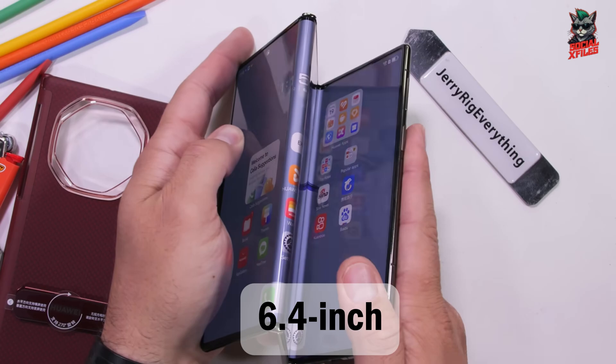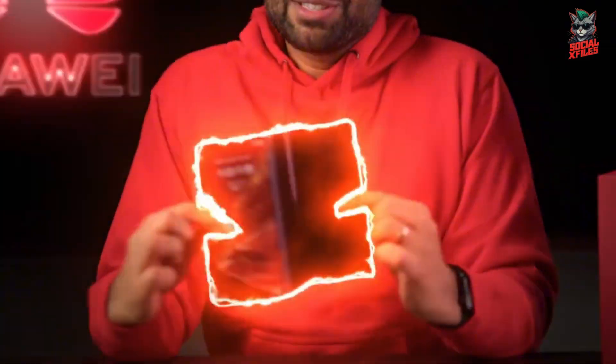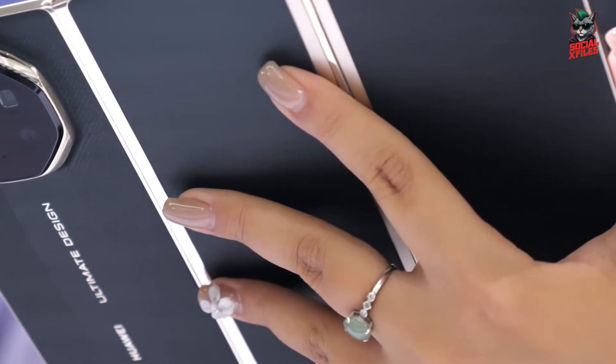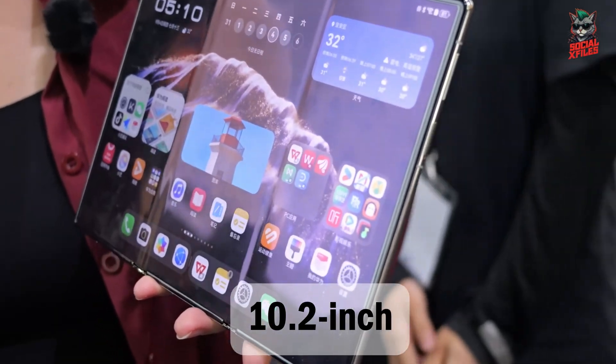When folded, it's a sleek 6.4-inch phone. Unfold it once, you get a 7.9-inch mini tablet. Open it fully, and it transforms into a stunning 10.2-inch OLED display.